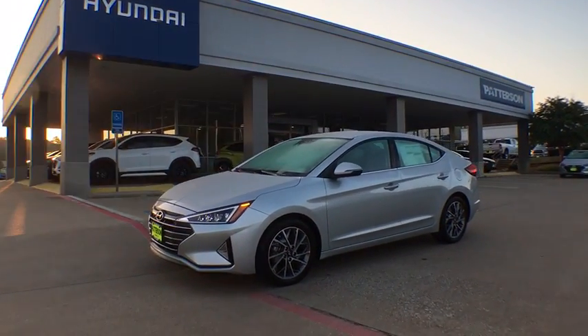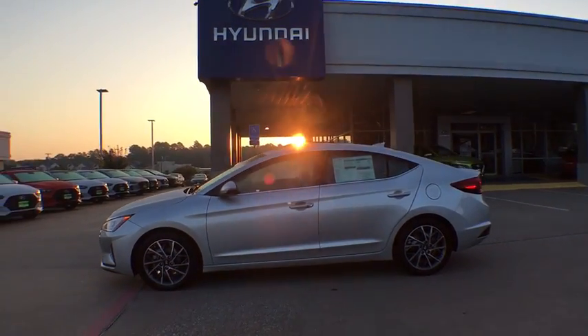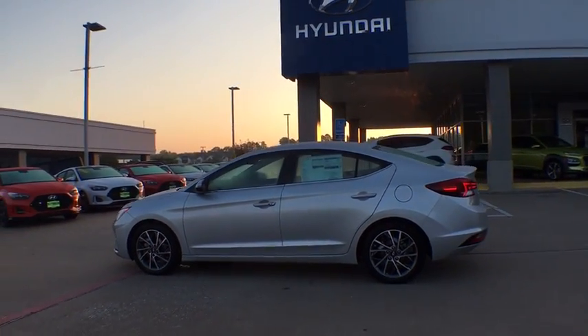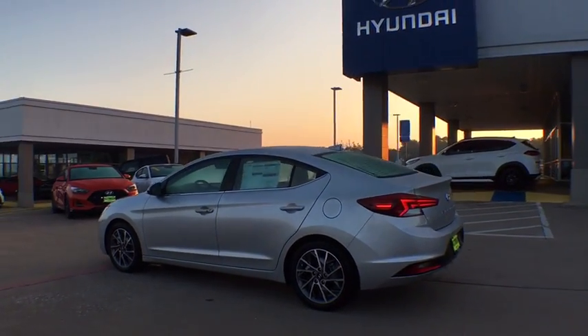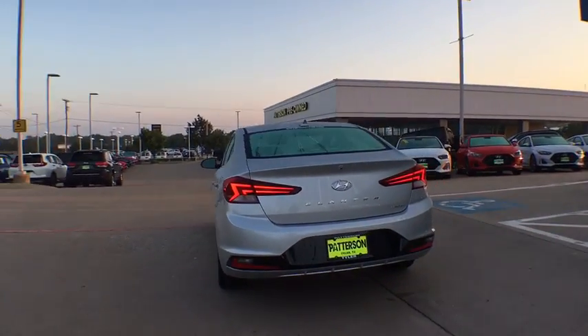We are pleased to show you the 2020 Hyundai Elantra. The Elantra boasts the most interior room in its class and gets an exceptional 35 mpg. With its luxurious standard features, the Elantra is an easy choice.